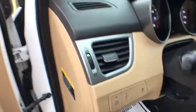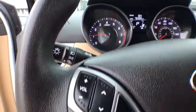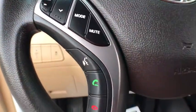CD player, rear window defroster, traction control system, remote keyless entry, brake assist, panic alarm, overhead console.